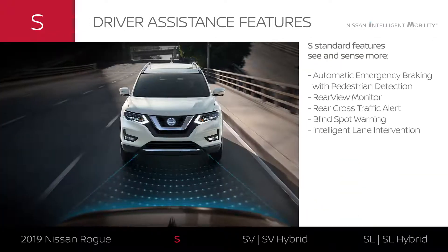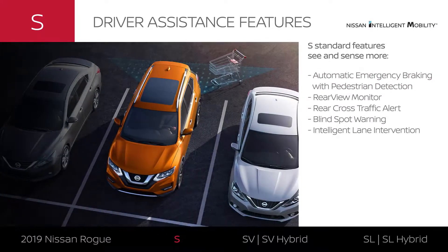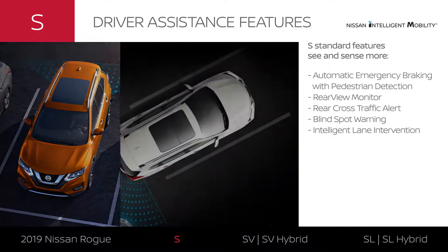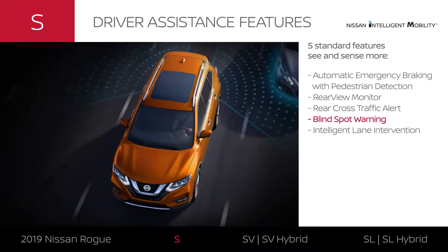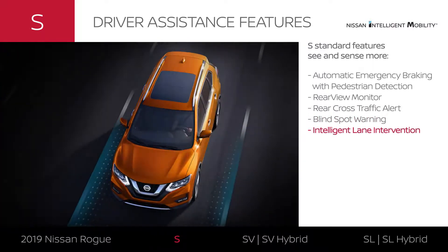Every Rogue comes standard with confidence-inspiring driver assistance features. You will appreciate tech that can brake automatically to help avoid a frontal collision. When you're backing up, you'll be able to see directly behind you. You can even get a heads-up when a car is detected crossing behind you. When there's a car detected hiding in your blind spot area, Rogue can warn you. And you can get help staying centered in your lane.